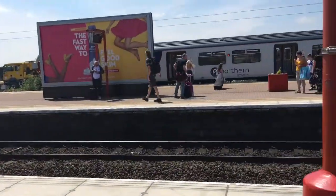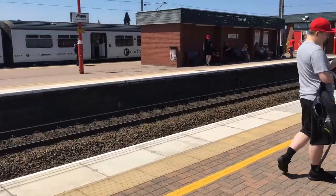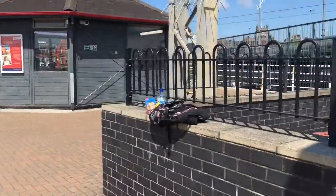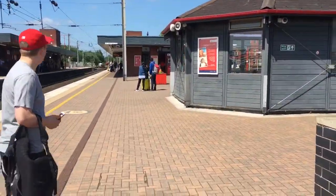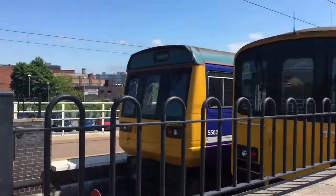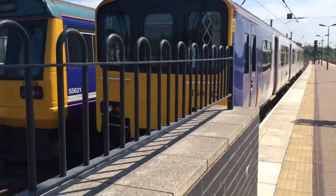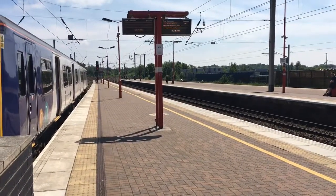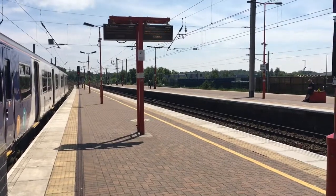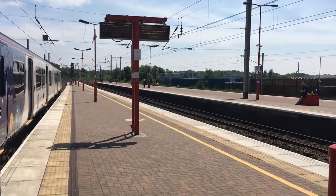So we have 150 140 on platform number three, a 319 on platform six, and a pacer 142030 as well. Let's see what shall turn up.